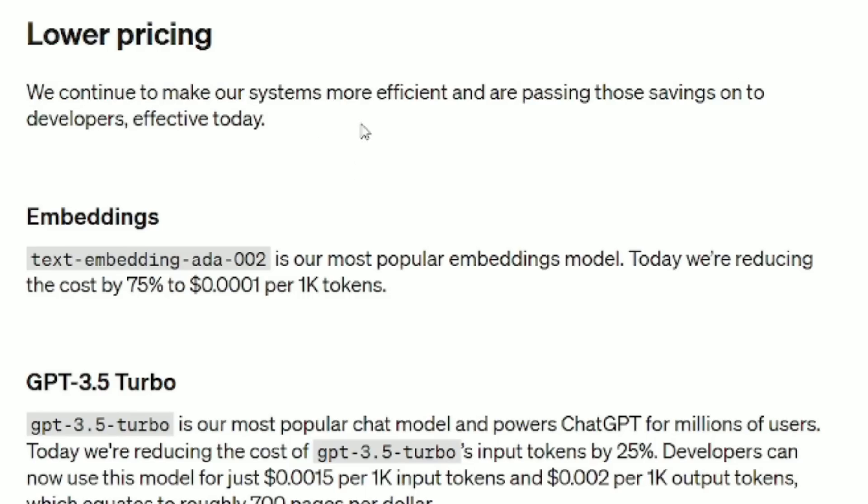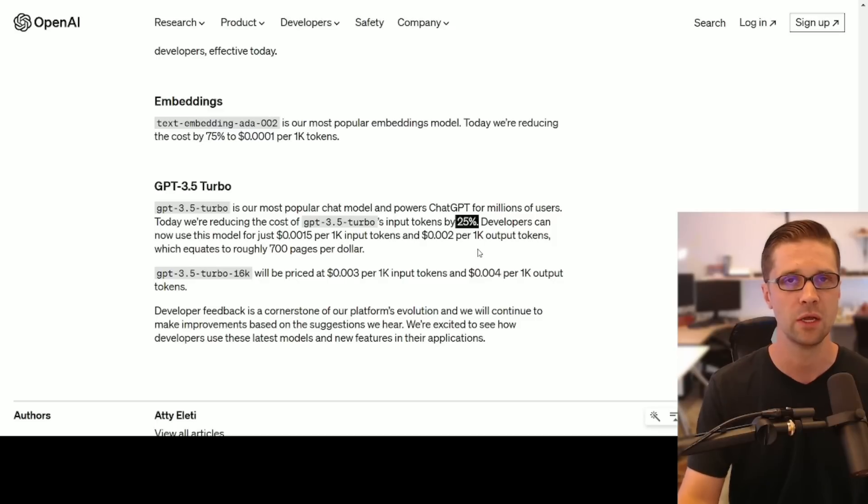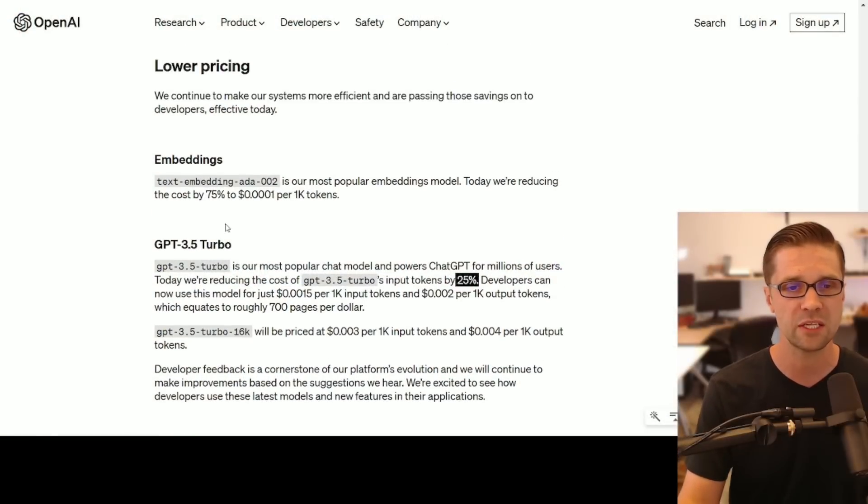If you're using ChatGPT and Playground, is it better? Have you noticed a difference? We also have lower pricing — they continue to make their systems more efficient, so the GPT-3.5 model is 25% more affordable. It was not expensive to begin with. Notice that GPT-4 is not included in this cost reduction — it probably just costs a lot more to run. What we're seeing here is the beginnings of efficiency in this technology. Just as GPUs and computers went down in price over time, all these models are going to become more affordable and more powerful.